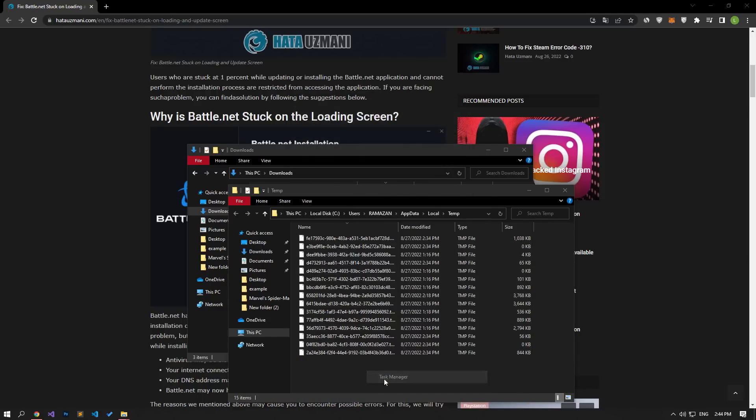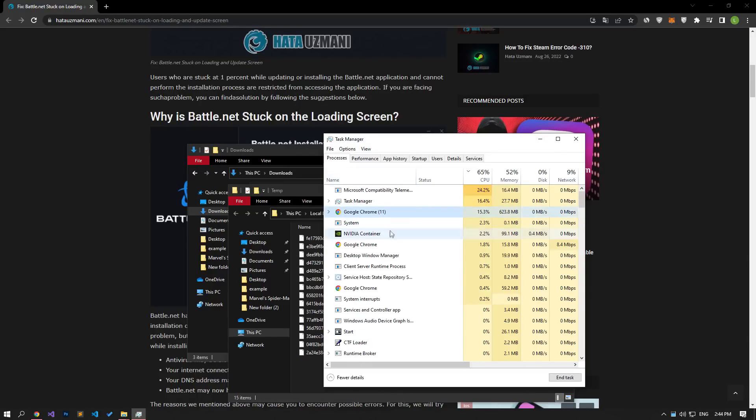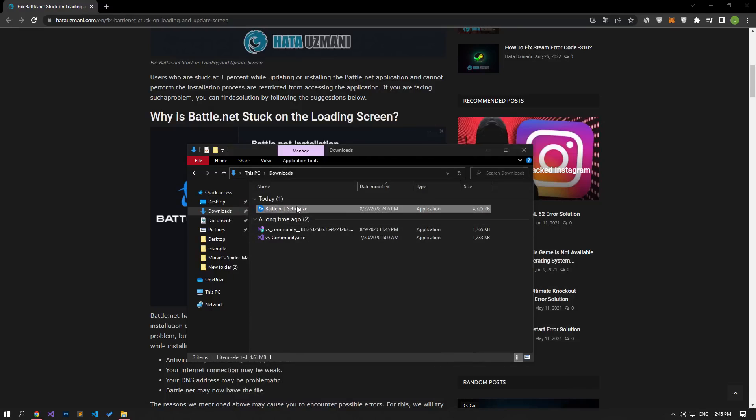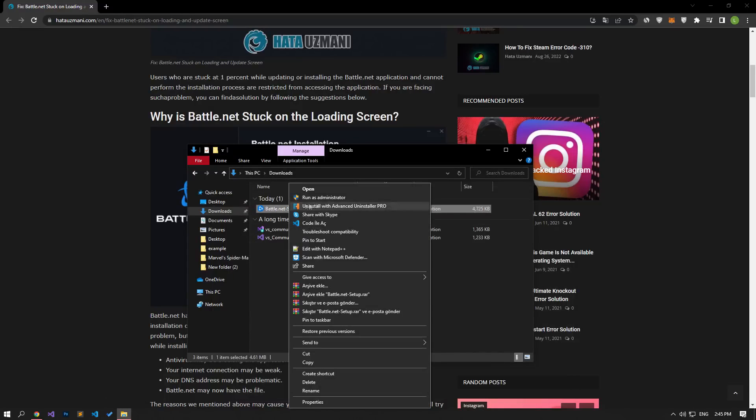After the deletion is successful, open Task Manager and if the Battle.net setup file is open, end the process. Then run the Battle.net setup program as an administrator and check if the problem persists.